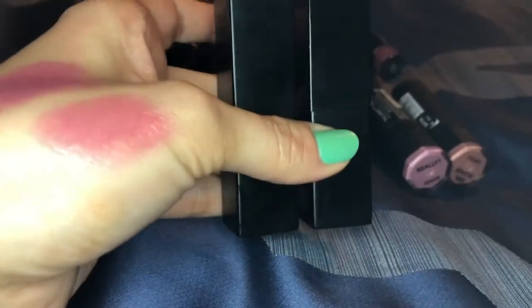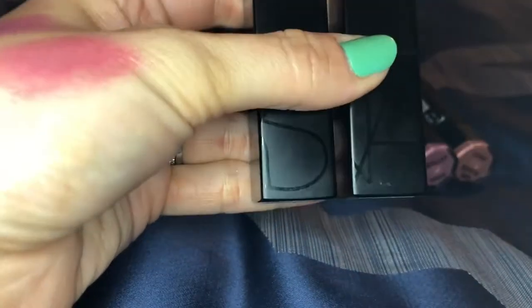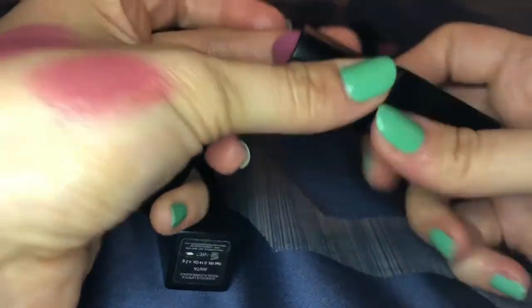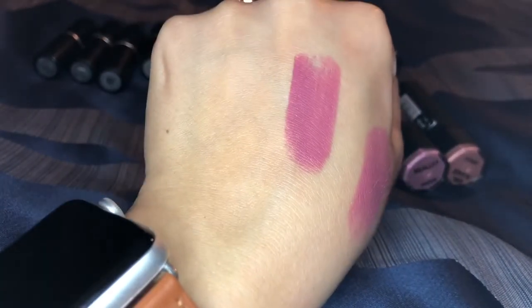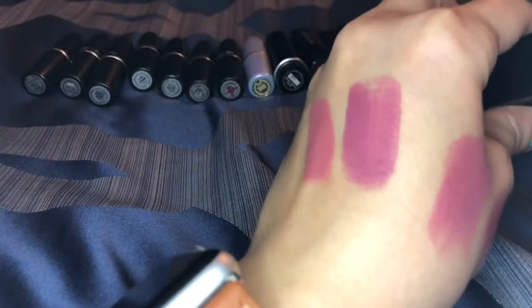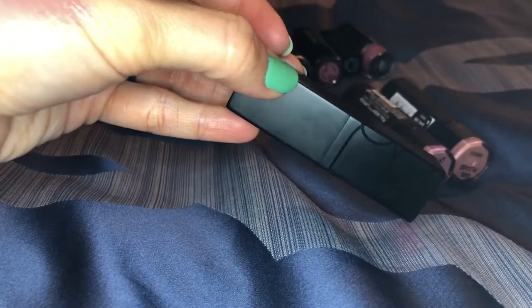If you want to splurge or just want a really good lipstick, the NARS audacious formula is long-lasting for a creamy bullet lipstick, comfortable, super creamy and pigmented. The first one I got was the shade Anna — just a beautiful color. Then I got Anita — a great nude color, one swipe and it's just perfect. I love these so much. They have that beautiful magnetic closure. Definitely worth the price.